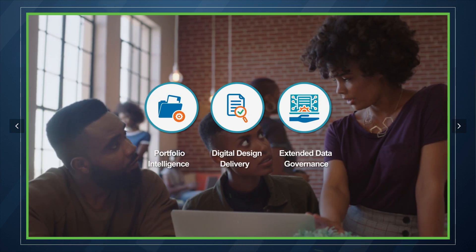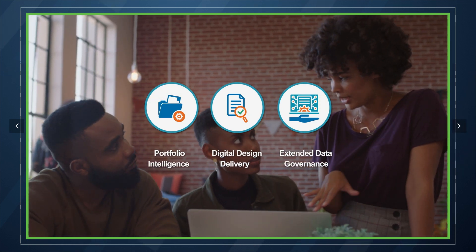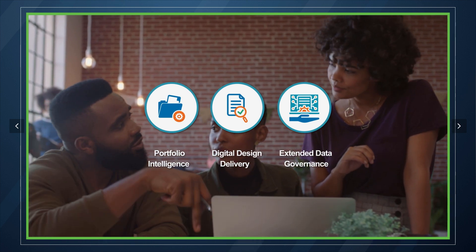In summary, ProjectWise is evolving beyond work-in-progress engineering to meet the needs of everyone, from your CEO to your project team members. For more information, please follow the link in the description.